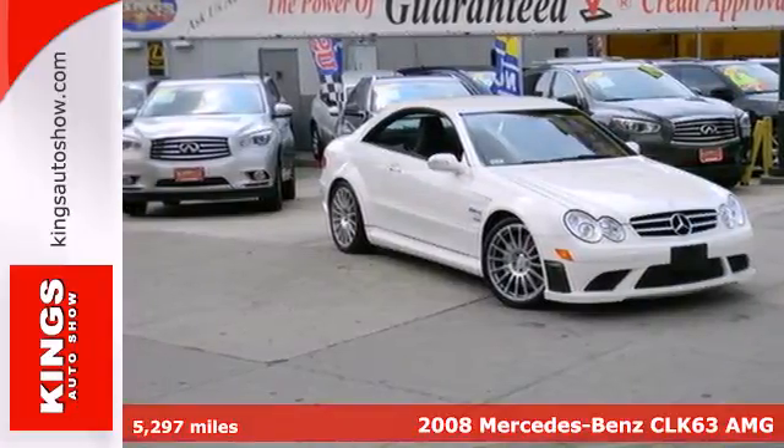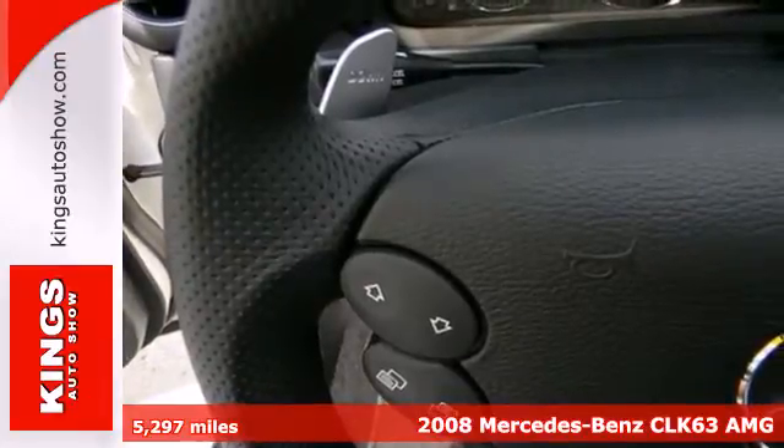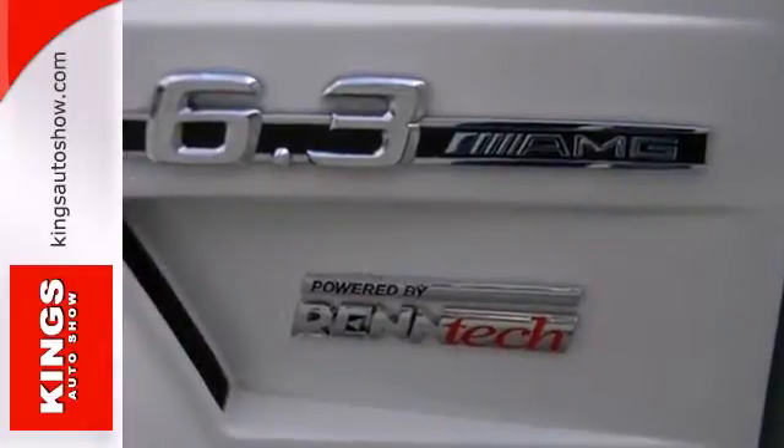It's a 2008 Mercedes-Benz CLK Class. The 2008 CLK Class has standard rain-sensing windshield wipers, tire pressure monitor, front and rear stabilizer bars, dual front airbags, side airbags, and four-wheel ABS.